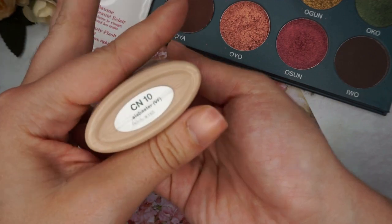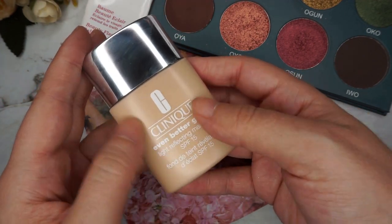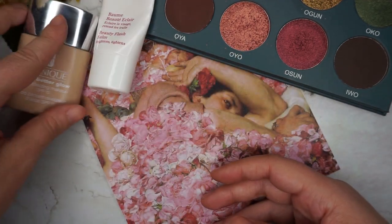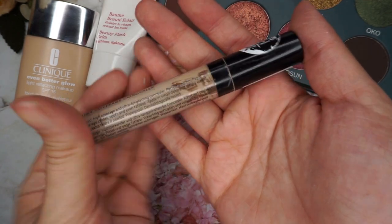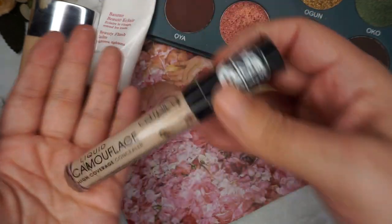This is the Clinique Even Better Glow, and it's the only foundation that matches me at the moment. It's in the shade Cien Tan Alabaster and it's got a sheer dewy finish that I absolutely love. For concealer I'm using my favorite, the Catrice Liquid Camouflage. It's my holy grail — I think I'm on I don't know how many tubes of this.